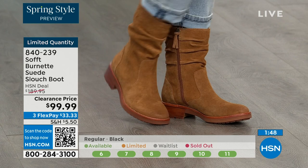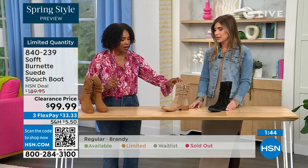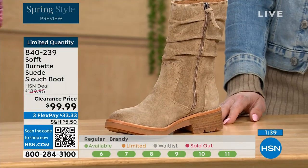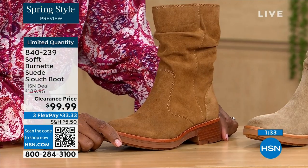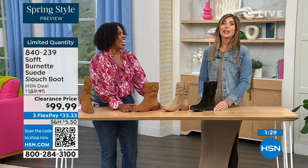Let me give you a quick update. If you want the barley — the lightest option — there are 30 left. If you want the brandy, there are 40 left. And if you want the black, there are 50 left. You better get on it.